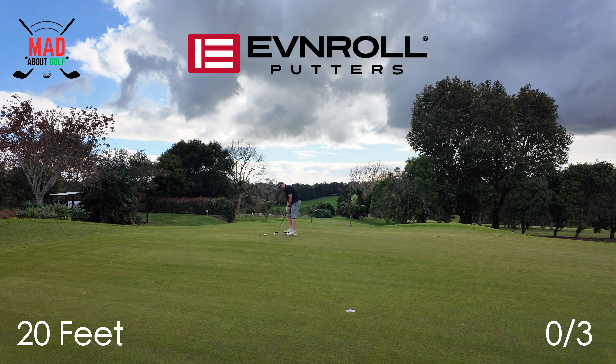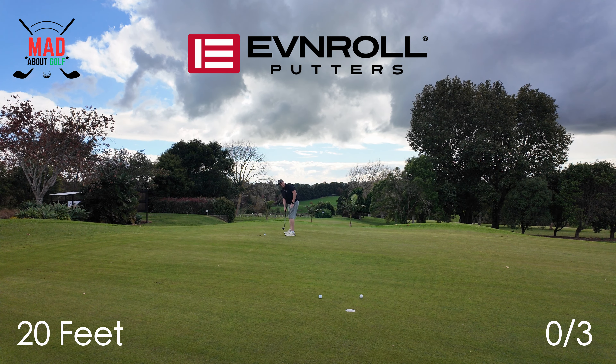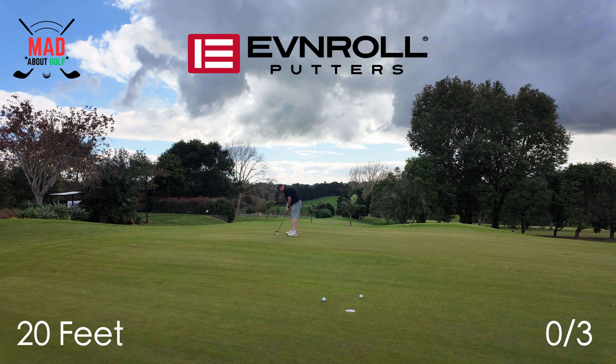Next distance is about 20 foot, and back to the Evenroll. Not bad — I love the feel of the Evenroll. It's a lot softer than the Scotty Cameron. It's just got a really solid, nice weight to it. They're all a bit short — it's like I'm playing a round of golf.